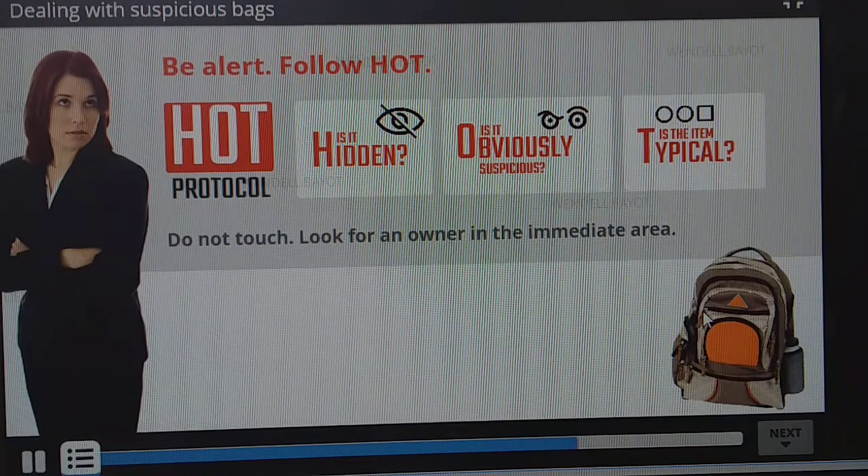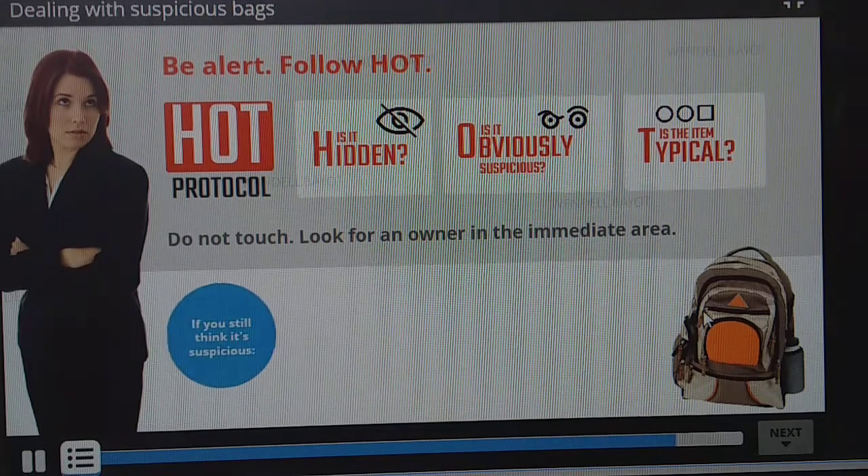Don't use your phone close to the bag. Remember, if you think something is suspicious, say something.